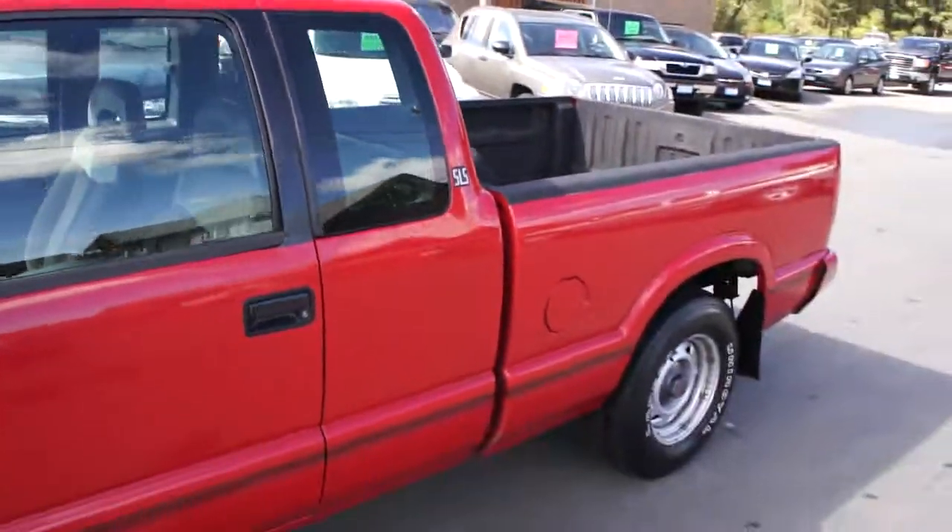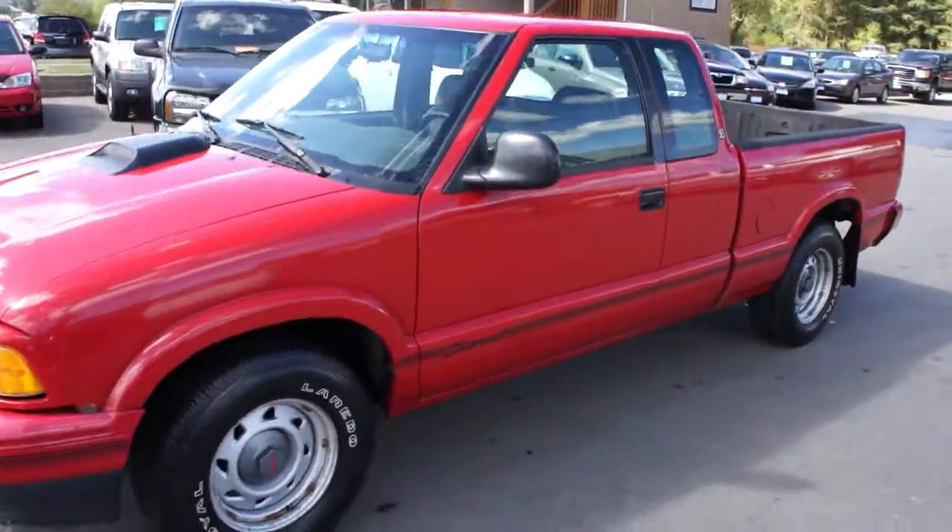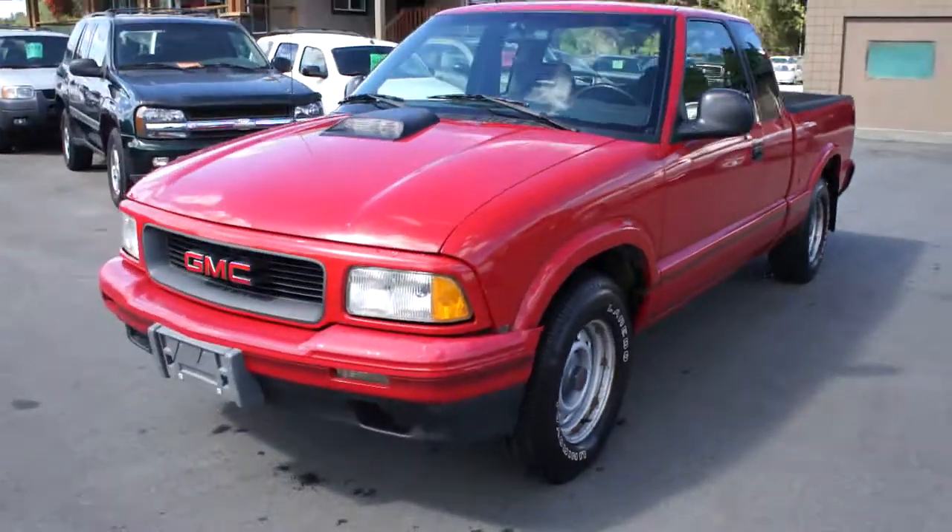You can find this GMC Sonoma at Kolenberg Motors at 3537 Couch and Lake Road in Duncan.